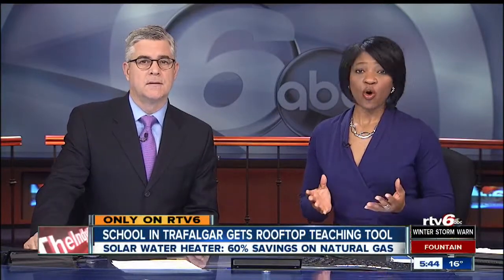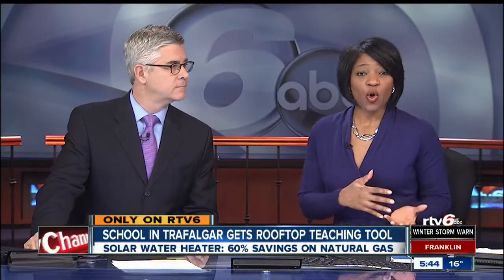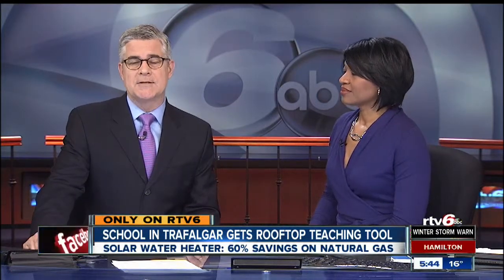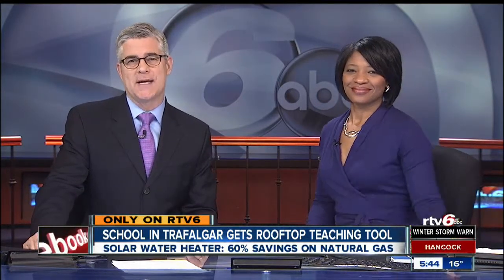What you use to wash your hands every day is warm, but do you ever think about how it goes from cold to hot? A classroom of kids in Trafalgar is doing just that, and as Good Morning Indiana anchor Beth Vaughn explains, it's taking them to the roof.